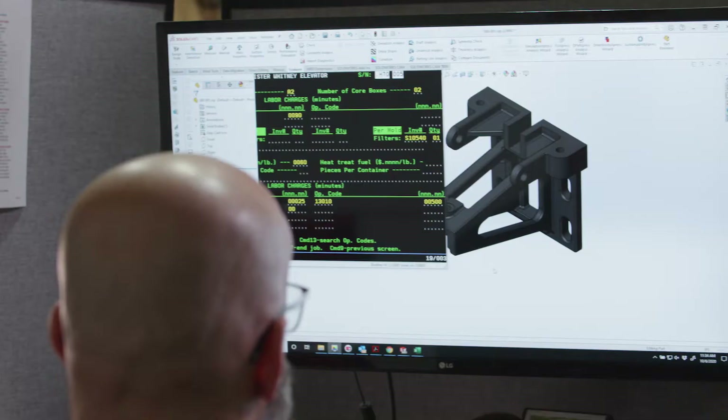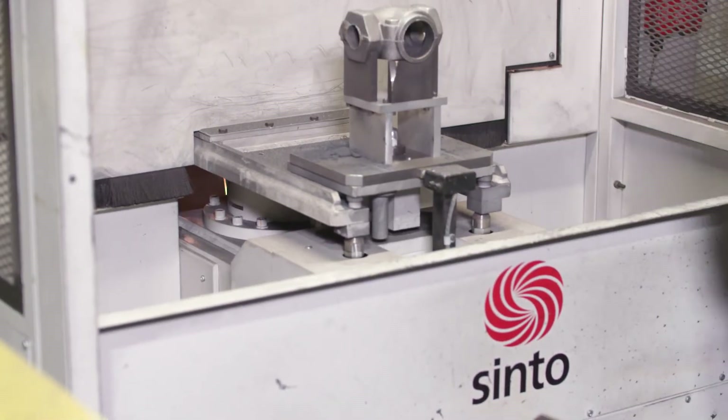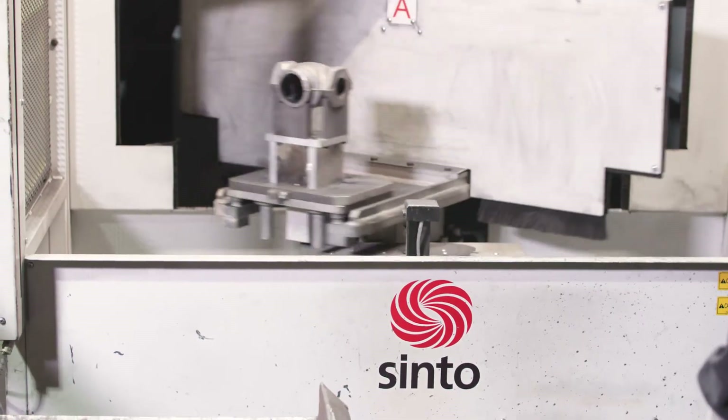The machine sets the pace, so when an operator's working on a casting, set in the fixture, and it's ready to go. Production-wise, we've seen more of a leveling.